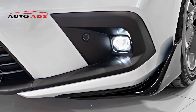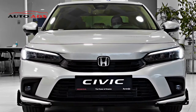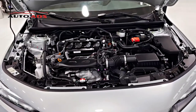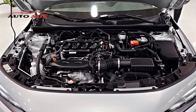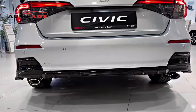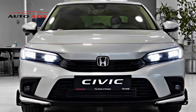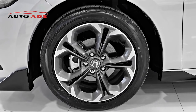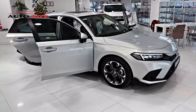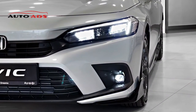Honda Civic 2022 Mechanical Specifications. The LX and Sport versions use a 2.0-liter naturally aspirated 4-cylinder engine with 158 horsepower and 187 Nm of torque, connected to a CVT gearbox. The EX and Touring versions use a 1.5-liter turbocharged 4-cylinder engine generating 180 horsepower and 240 Nm of torque — 6 horsepower more and 20 Nm higher than the previous generation — also paired with a CVT.